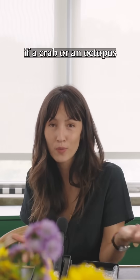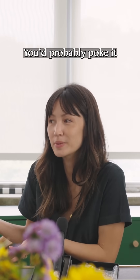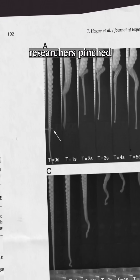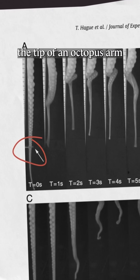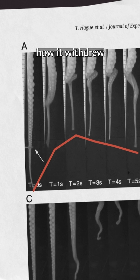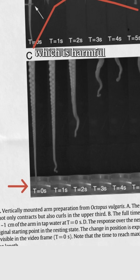So how would you try to figure out if a crab or an octopus could feel pain? You'd probably poke it to see what it does, right? Well, in this study, researchers pinched the tip of an octopus arm right here where the arrow is. And over the next several seconds, you can see how it withdrew and kind of curled up to get away. They also tried dipping the arm in tap water, which is harmful for octopuses, and it withdrew even faster.